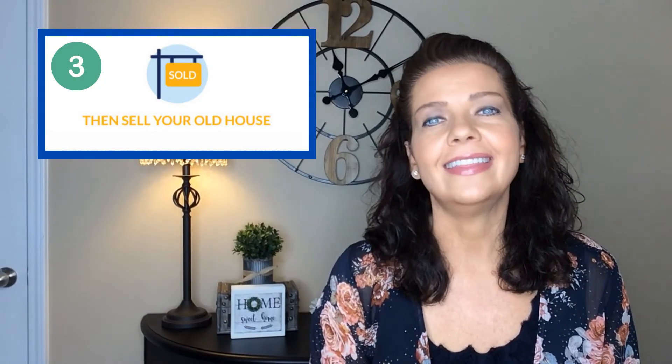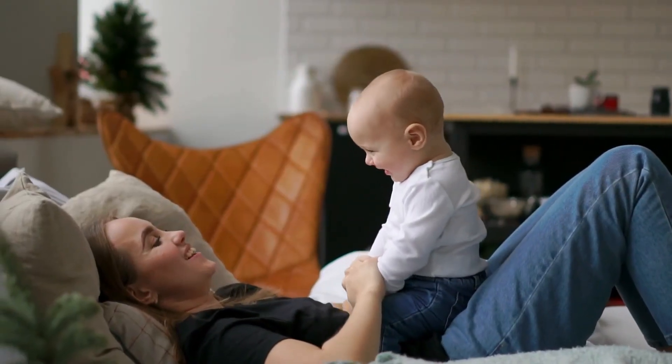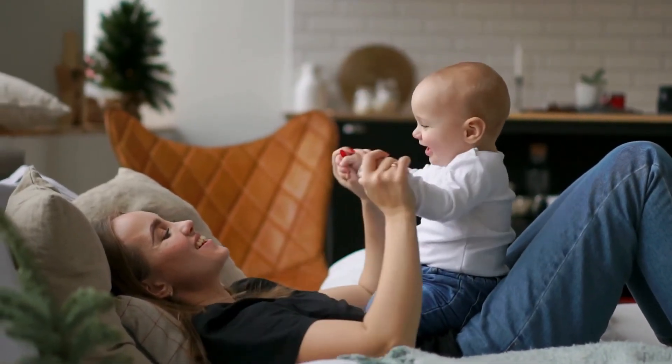Number three: then sell your old house. NOC will advance up to $25,000 to help get your old house ready for listing on the open market so it will sell fast and for top dollar. Just imagine — you're not inconvenienced with keeping the house clean for showings and open houses because you're already living your best life in your new home. Plus, you'll be able to make any needed repairs and ensure it's in the best condition to sell, which makes you more money.